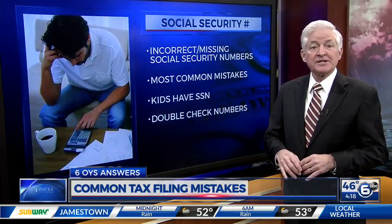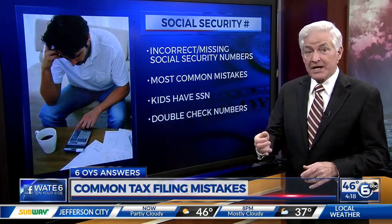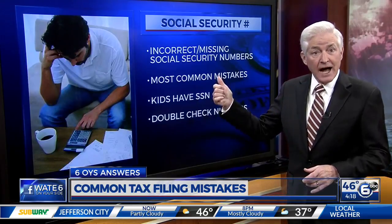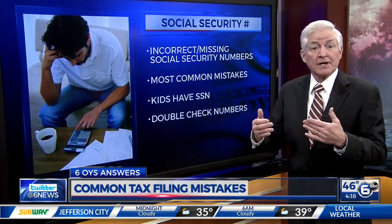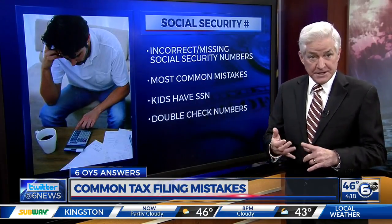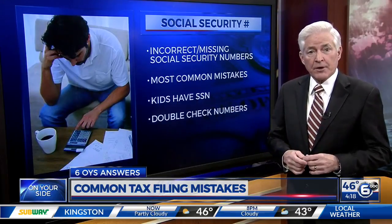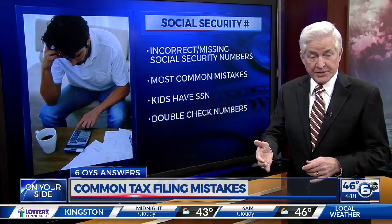On its list of common tax mistakes, the IRS puts incorrect and missing Social Security numbers at the top. Long gone are the days in which you could claim dependents without a Social Security number. Today, every member of your household listed on your return needs to have such a number. Make sure to double-check all the numbers before submitting your return.